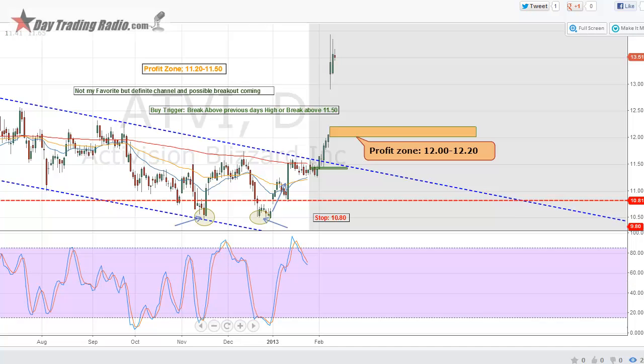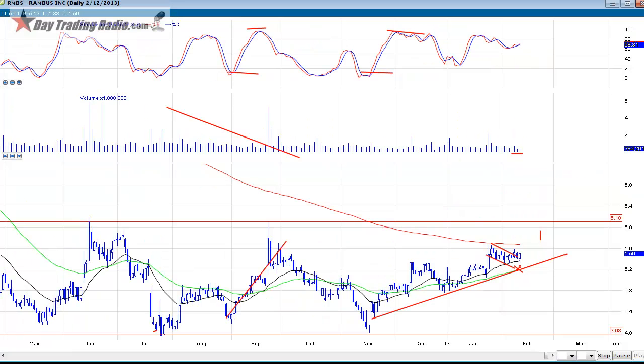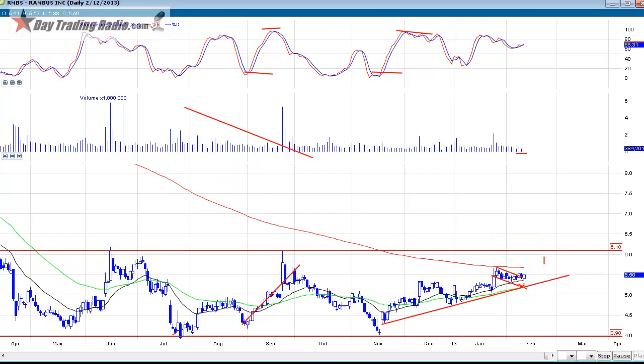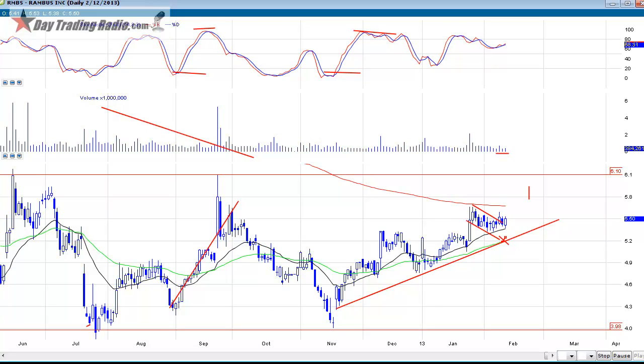Let's take a look at some stocks that are setting up. Some of these are on the HPS site. Now every so often I'll give you a cheapie - here's one right now: RMBS, Rambus. It's a perfect textbook flag right now. Everything actually looks good for a five-dollar stock. It has a quality name, a long base, and a beautiful flag. I expect this one to pop within the next couple of days.